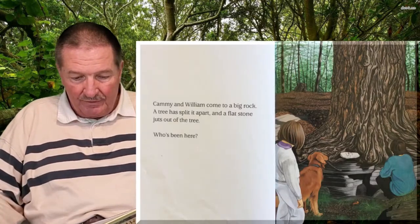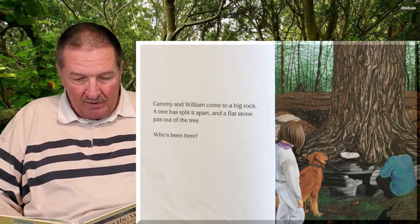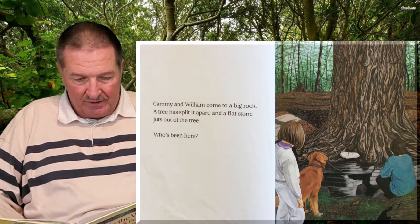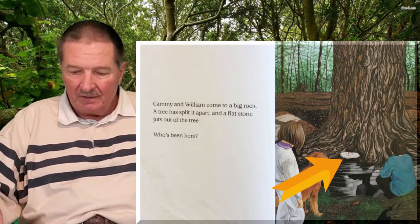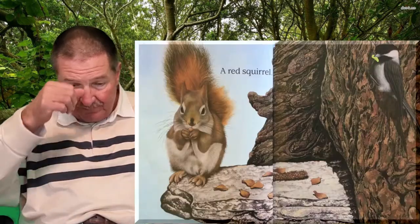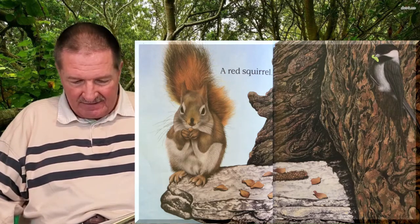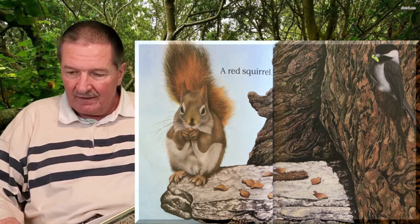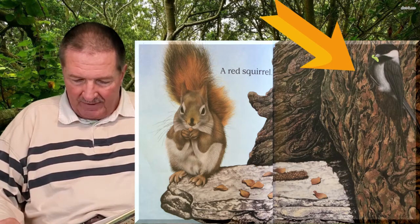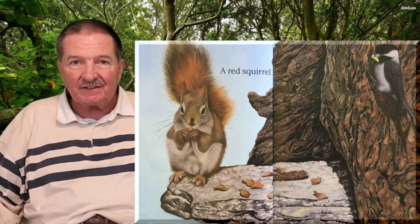Cammie and William come to a big rock. A tree has split it apart and a flat stone juts out of the tree. Who's been here? See that stone, right at the bottom of the big huge tree? Oh, a red squirrel! You knew that, didn't you? See the squirrel with the big fluffy tail? And who's over here on the right? Another bird — they live in the trees too. And see what the squirrel's eating? I think he's eating his nuts.